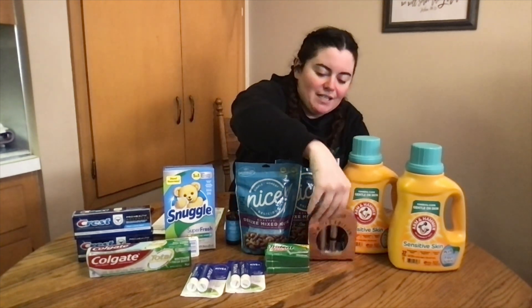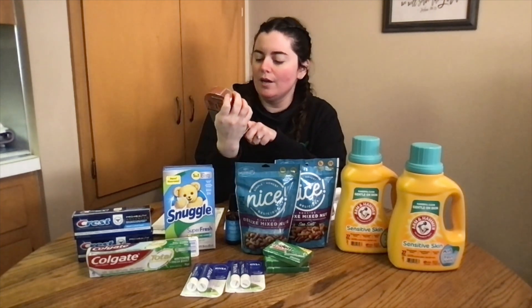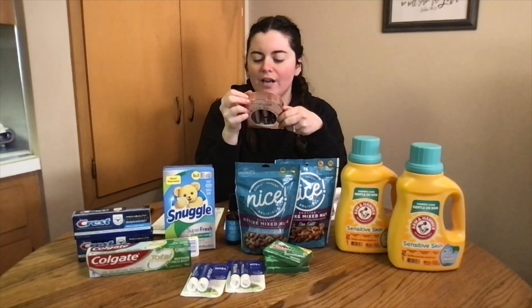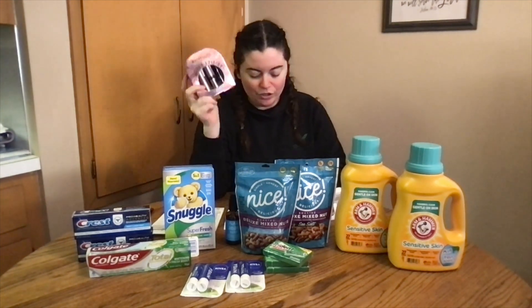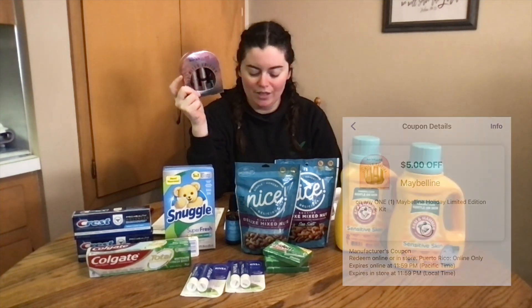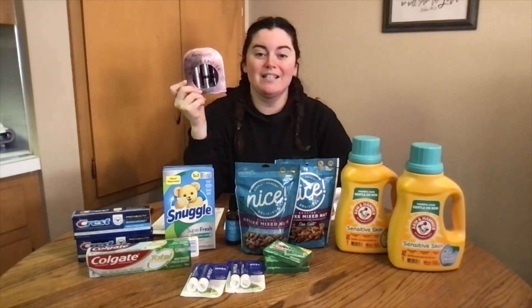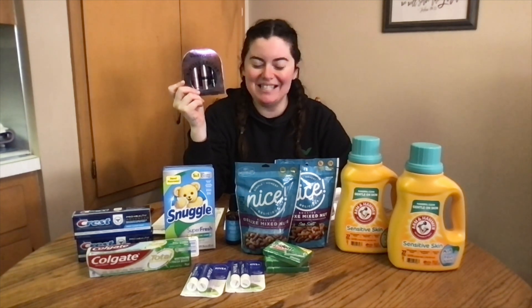Same with this Maybelline kit — it has two mascaras and one eyeliner. It's originally $9.99. With CYBER30 it took off $1.50, and there was a $5 digital coupon, so my total was $3.49. I did have an ibotta rebate on this but it's gone now, which is sad. I still got it because I think it's a really good deal and a cute gift item. Check your ibotta — if you still have it, it would be super cheap.